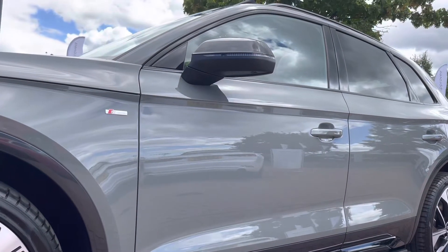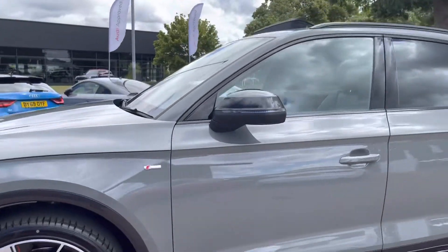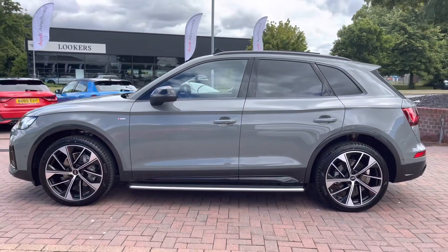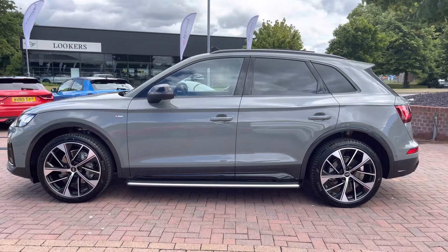As we look up we have the power folding door mirrors, and as we step out from the car we have the rear privacy glass, which works really well with the alloy wheels and gives it that extra look out on the road.